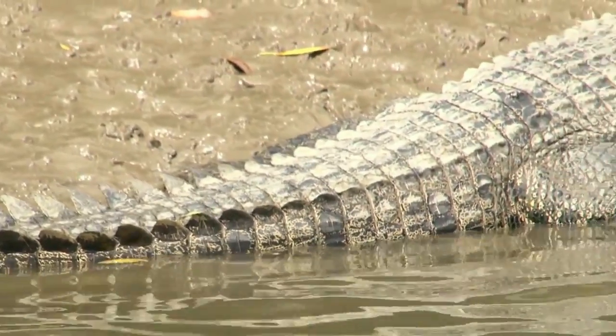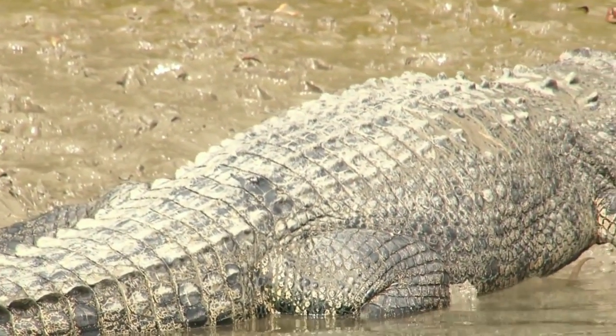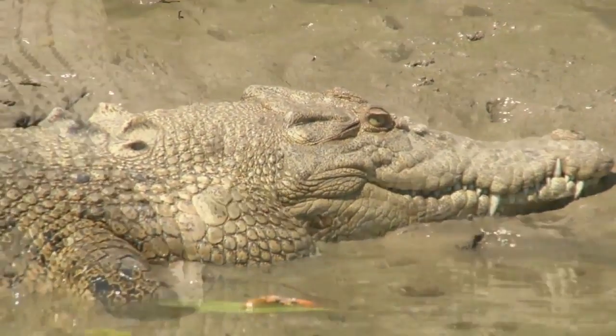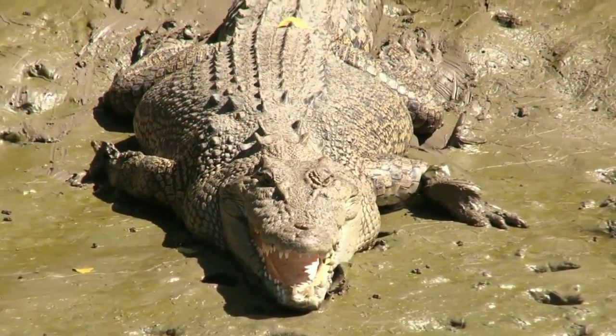They are ambush hunters, approaching their prey whilst submerged and then bursting out to attack. They can slow their heart rate, allowing them to stay submerged for up to an hour. They tend to spend the day basking in the sun to warm up and then hunting at night.